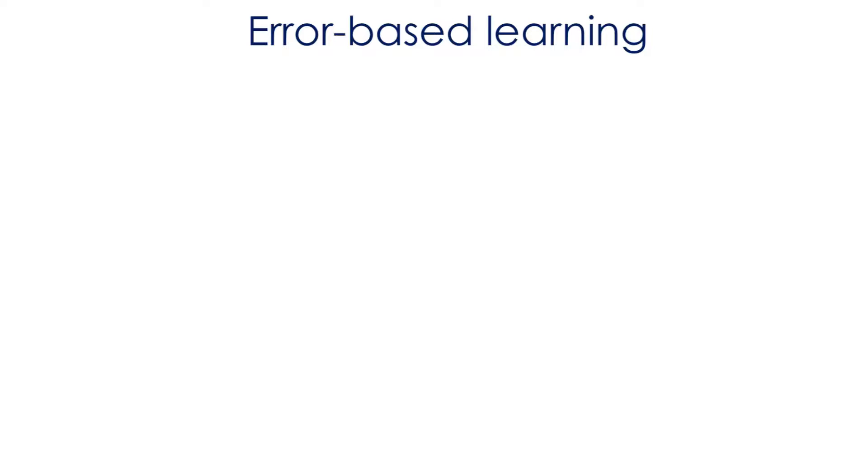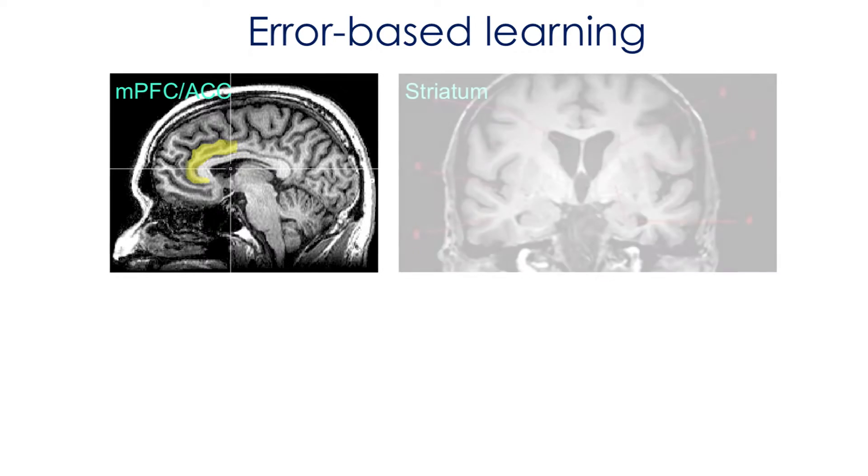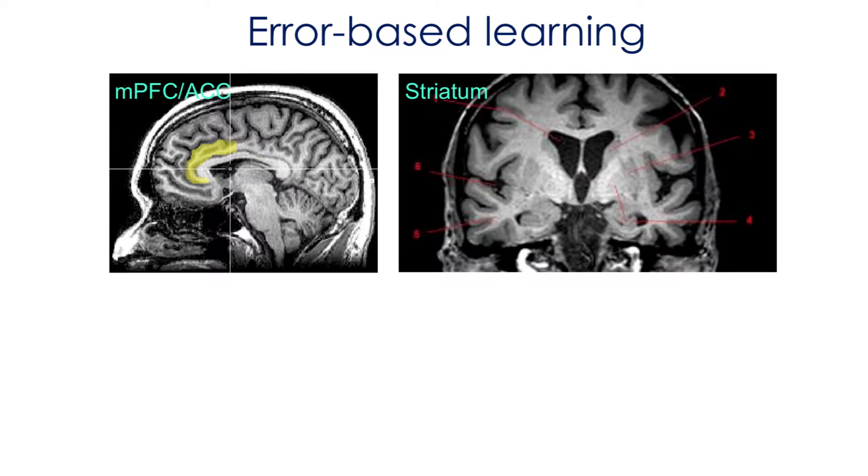If you PubMed or Google error-based learning, you'll learn that we've studied this a lot in humans. Learning from errors is a really good way to learn, and you'll find lots of studies on the role of the medial prefrontal cortex and the anterior cingulate cortex in detecting these errors that contribute to the ability to learn based on errors.